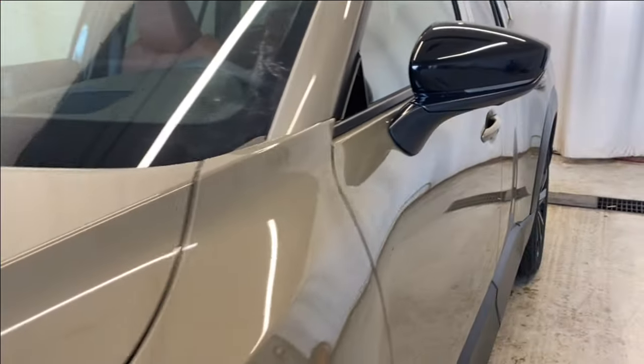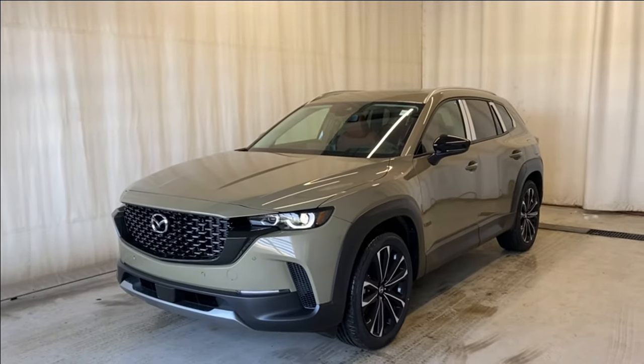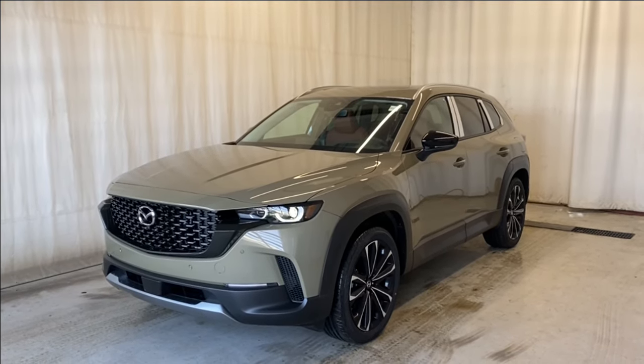That'll wrap it up for the 2024 Mazda CX50 GT all-wheel drive in the beautiful zircon sand color with the terracotta interior. If you have any questions or want to book a test drive, please visit us at parkmaz.ca. Thanks for watching and catch you in the next one — have a great day!